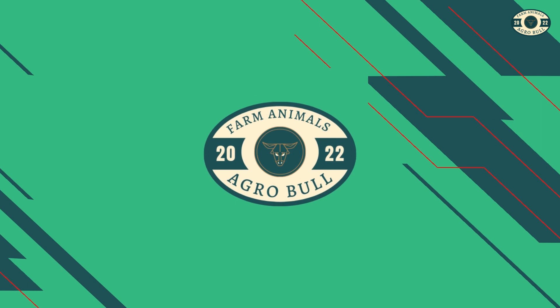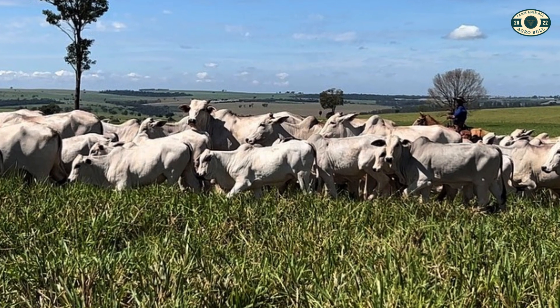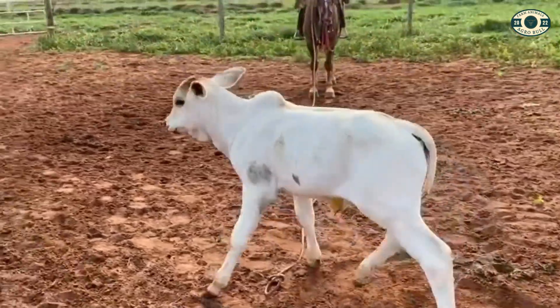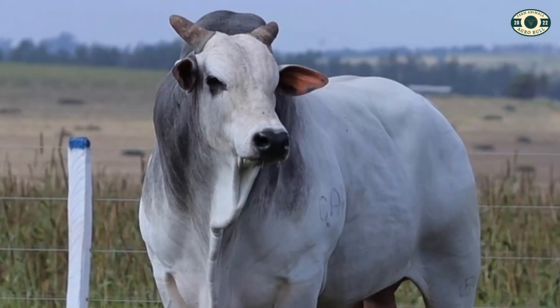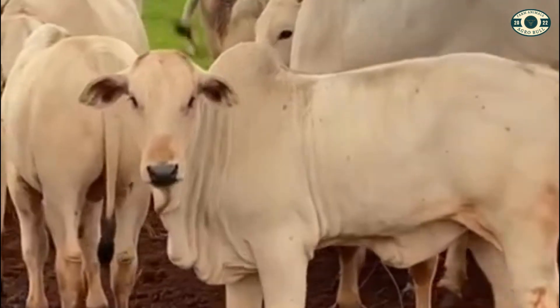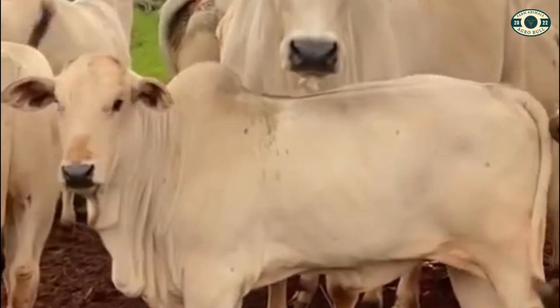Let's start with the first Zebu breed on our list, the Nelor. The Nelor is a very popular Zebu cattle breed in Brazil, being one of the most widely used in beef cattle. It is known for its adaptability to different types of climate and pasture, as well as its resistance to diseases and parasites.